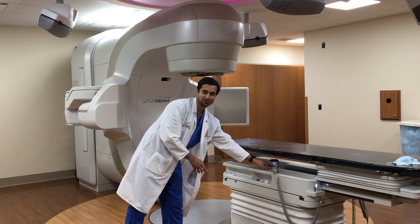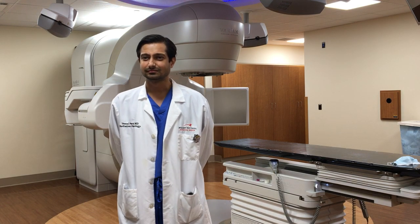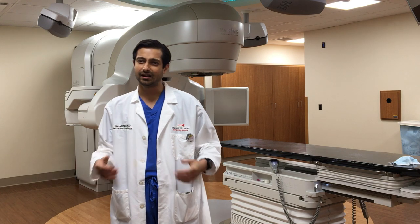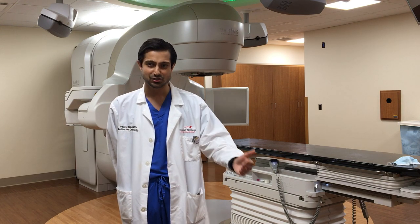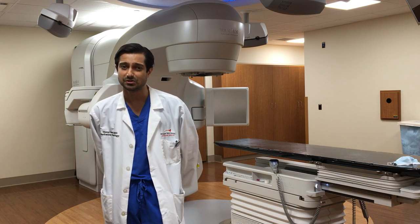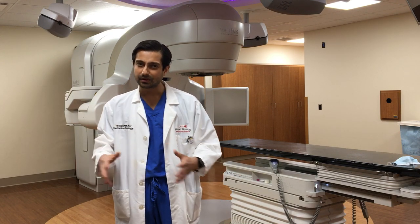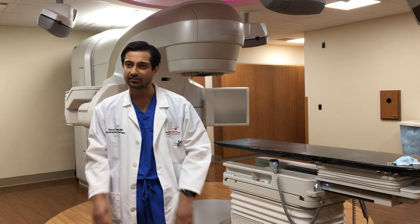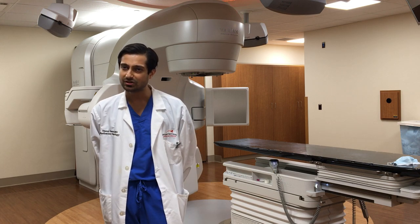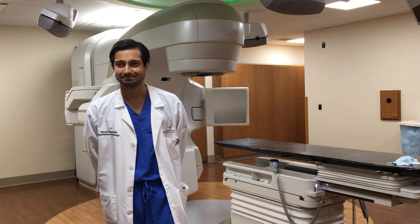During radiation therapy, do patients hear or feel anything? The great thing about radiation therapy is that it's generally a painless treatment. I tell patients the way you feel before you come in the room is the way you'll feel when you exit. There are some side effects depending on the site treated, but when you come in and leave you feel the same way — these are invisible x-rays you can't see or feel, no different than getting a CT scan or x-ray.